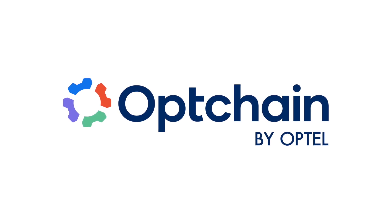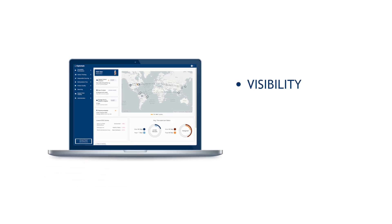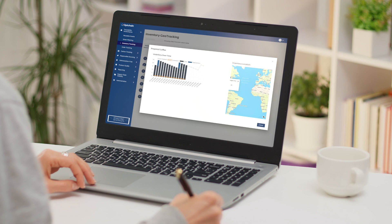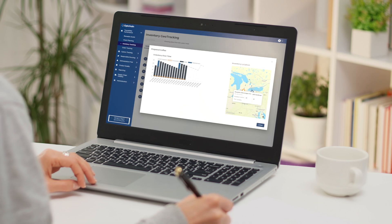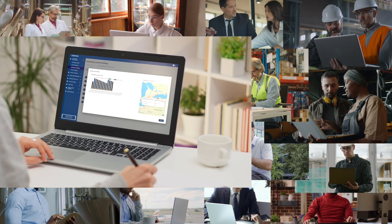Welcome to OpChain, a platform designed to optimize your supply chain through enhanced visibility, traceability, and ESG compliance. Our software simplifies the mapping of your supply chain, helping you onboard and engage with suppliers at every level.